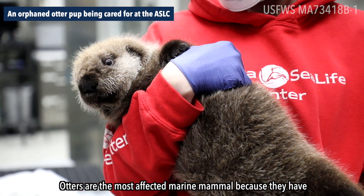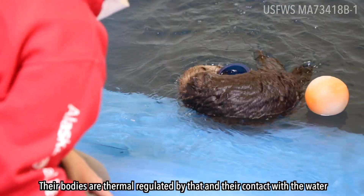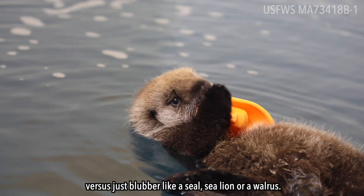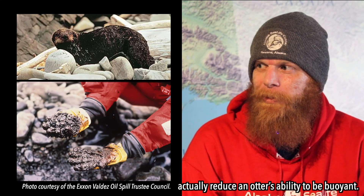Otters are the most affected marine mammal because they have the most dense fur coat — the most hairs per square inch. Their bodies are thermoregulated by that and their contact with the water, versus just blubber like a seal or a sea lion or a walrus. So when they get oil into that coat, it'll mat it down and actually reduce an otter's ability to be buoyant.